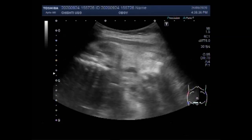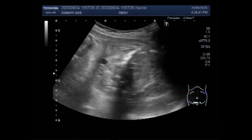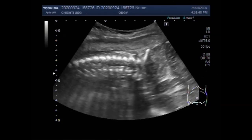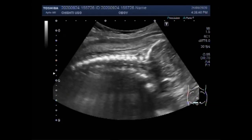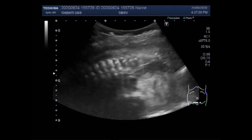Intrauterine fetal death, or intrauterine fetal demise, is a fetal death that occurs after 20 weeks gestation but before birth. If the gestational age is unknown at the time of fetal demise, a fetus that weighs equal to or more than 350 grams is considered an IUFD.